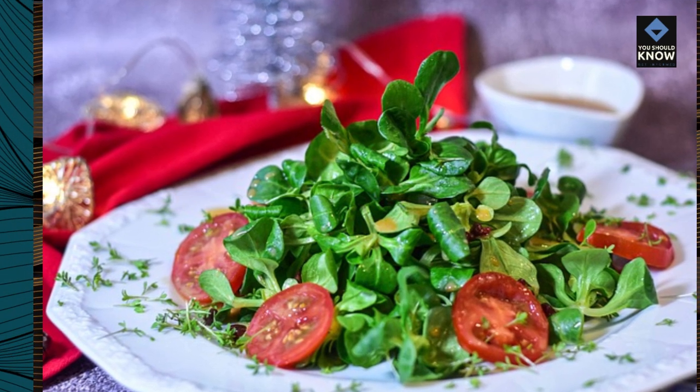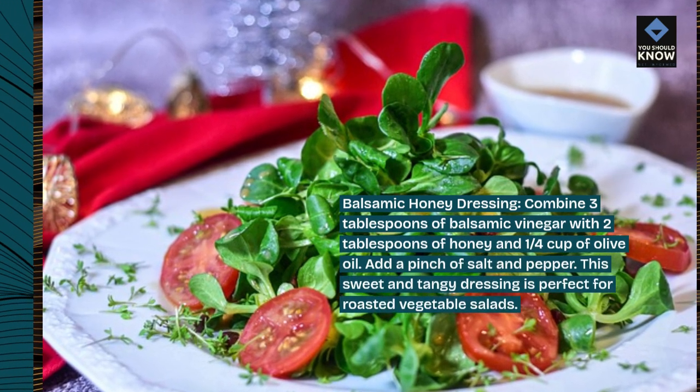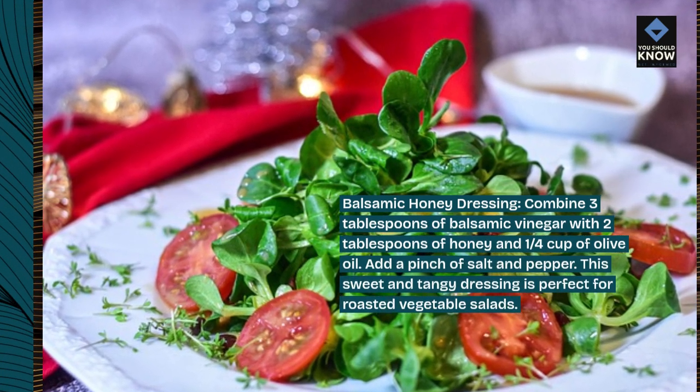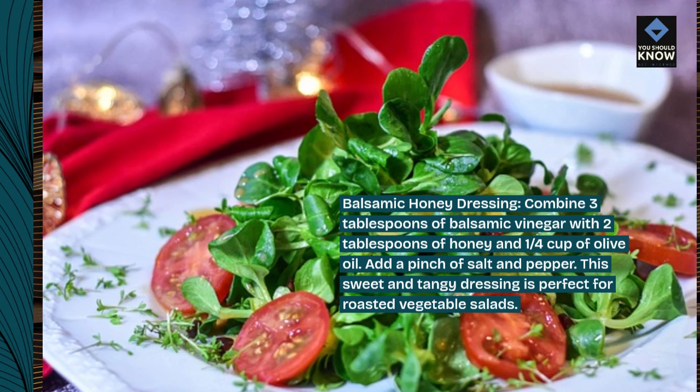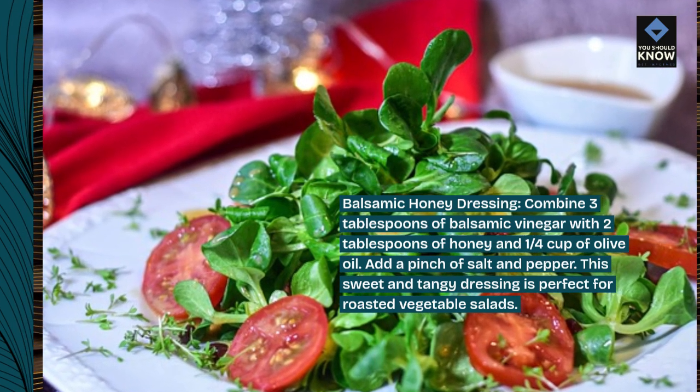Balsamic honey dressing. Combine 3 tablespoons of balsamic vinegar with 2 tablespoons of honey and 1/4 cup of olive oil. Add a pinch of salt and pepper. This sweet and tangy dressing is perfect for roasted vegetable salads.